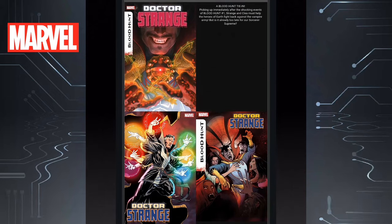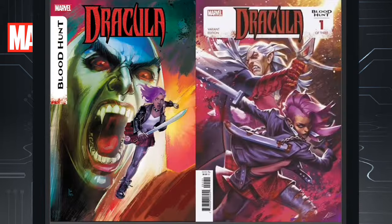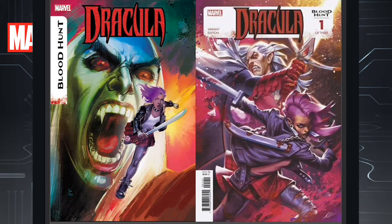Then we have Doctor Strange Issue 15, again connected to Blood Hunt. I like the bottom left cover once again here. This one could be cool because this series is written by Jed MacKay — he's writing the overall event itself, so it could have a good connection. And then there's Dracula Blood Hunt Issue 1 — that left cover is pretty sweet as well.